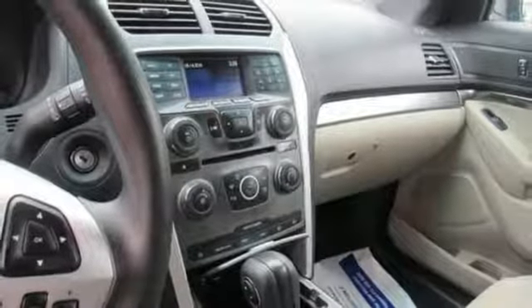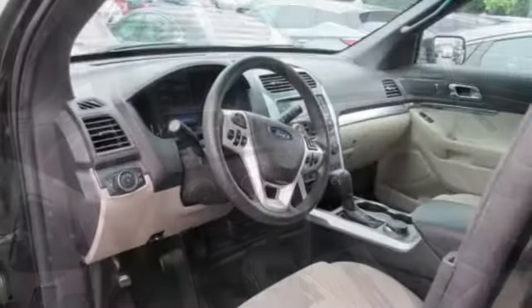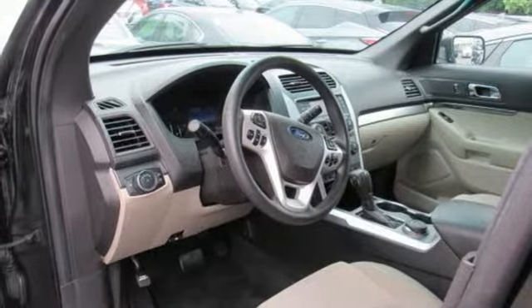V6 engine, aluminum wheels, electronic shift on the fly, and four 12-volt power outlets.